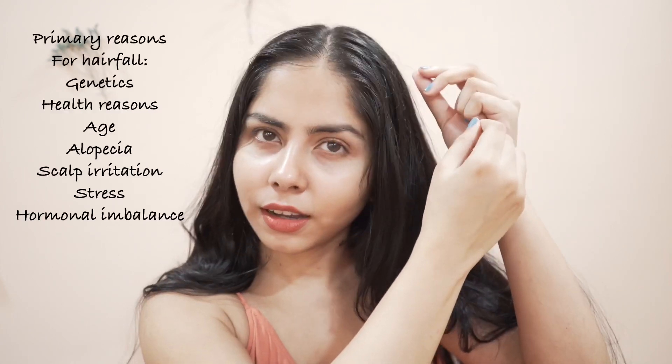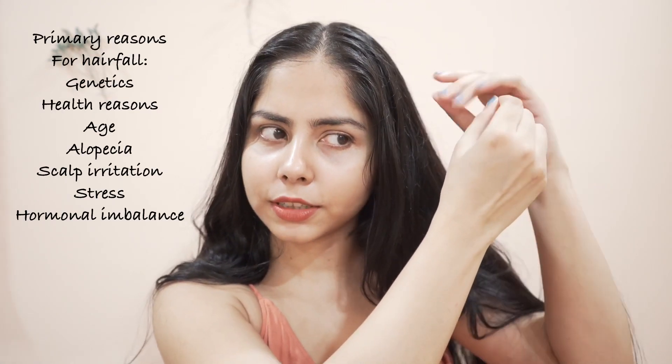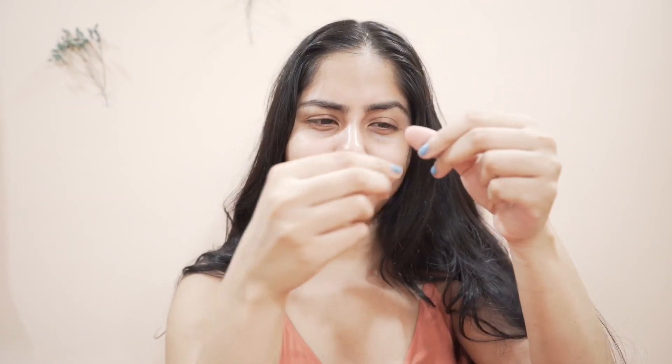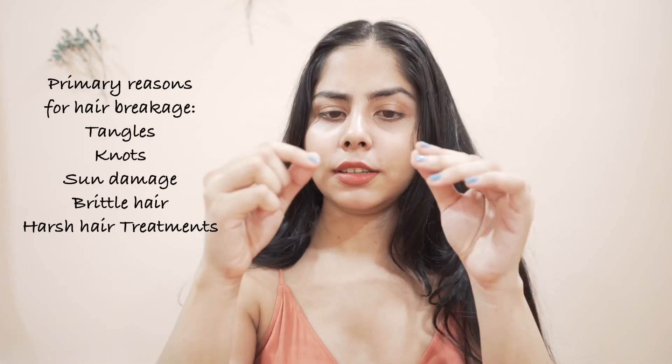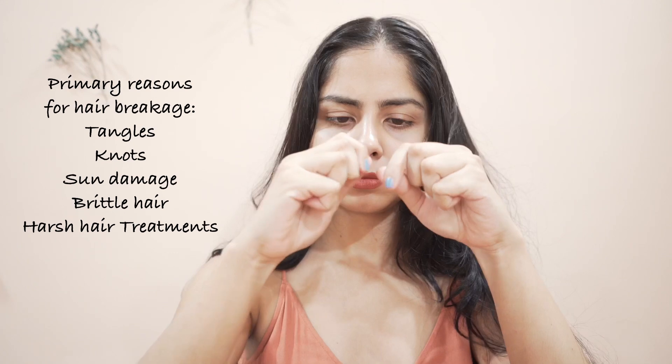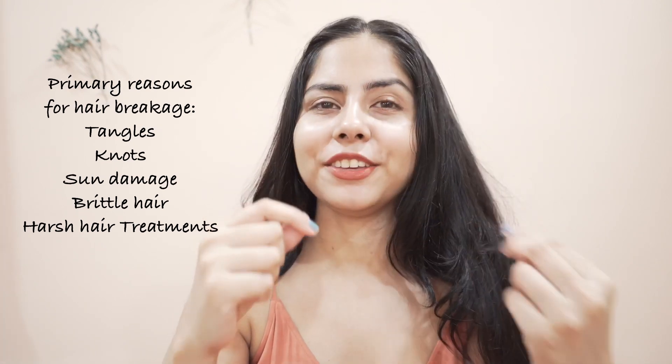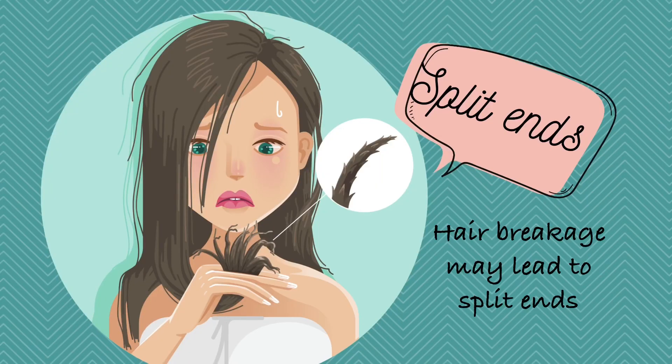Let me demonstrate — this is my hair. Hair fall happens involuntarily, when hair comes out from the root. Hair breakage is different — it's when the hair strand snaps like this.